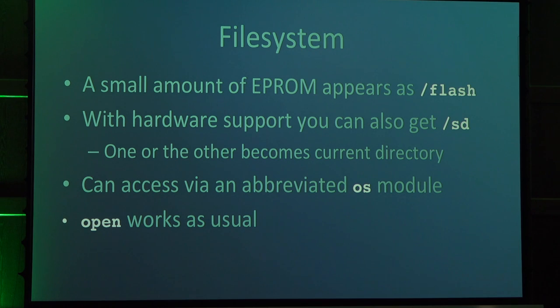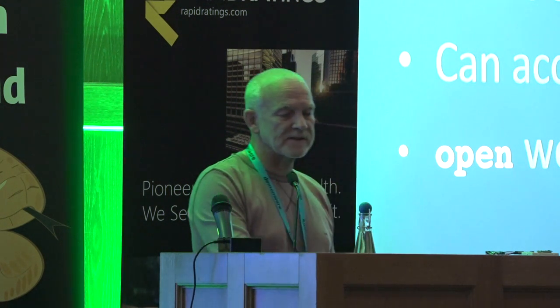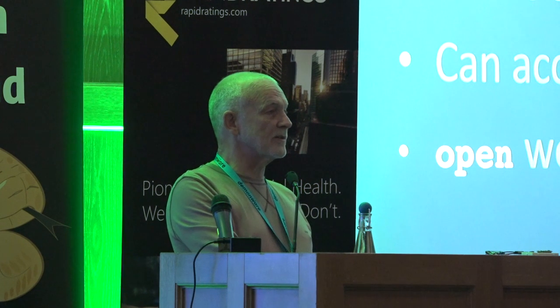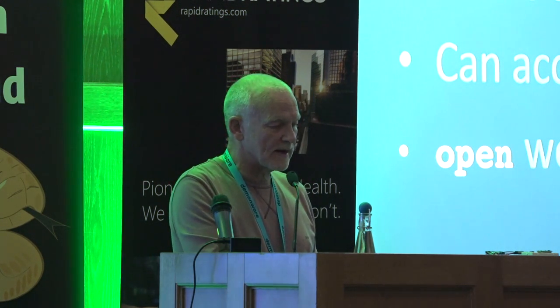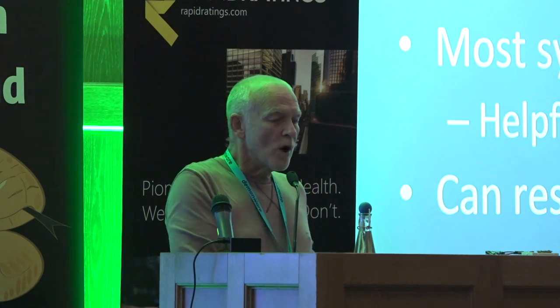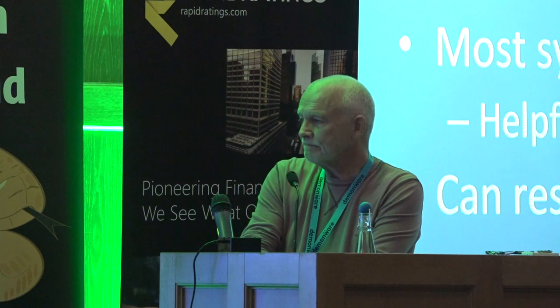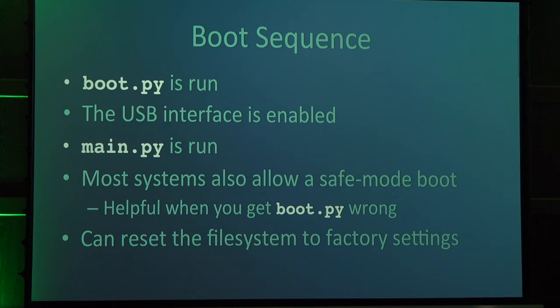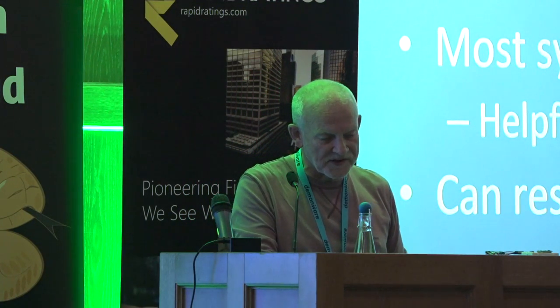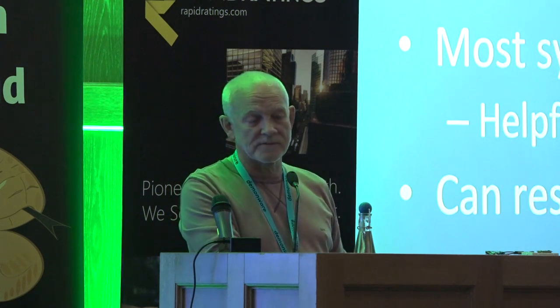It's got a file system with EEPROM that appears as the /flash directory. If you've got hardware support for an SD card, the card will appear as /SD. There's an OS module — a very cut-down one, nowhere near as capable as the OS module in standard Python. FileOpen works just as usual; you can read and write files in binary or text just as you would in standard Python 3.4. When you switch the device on, the first thing it does is look for a file called boot.py and run that. Then it enables its USB interface, and if it exists, a program called main.py will be run. Most systems also allow a safe boot mode so if you mess up your boot.py you haven't bricked the device.